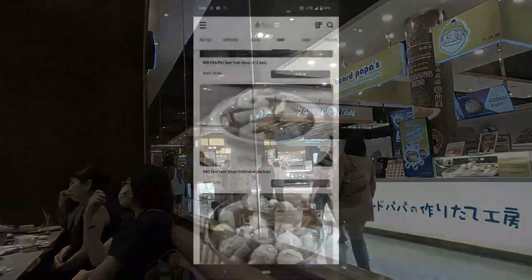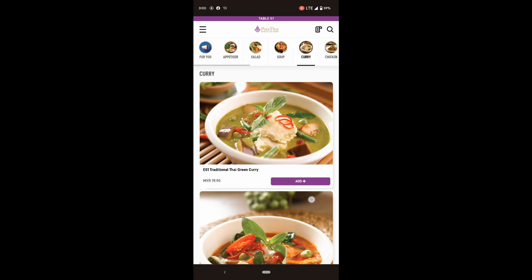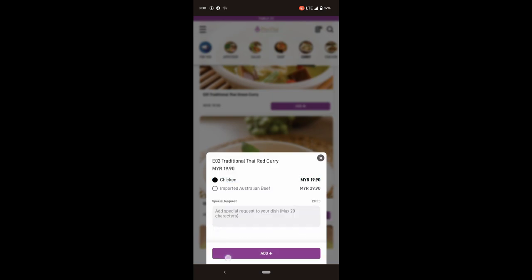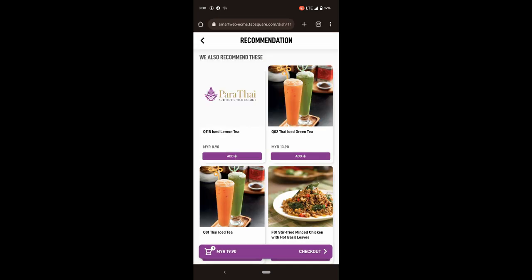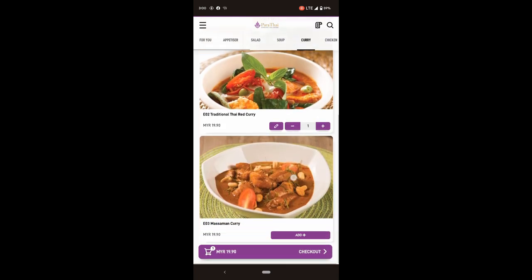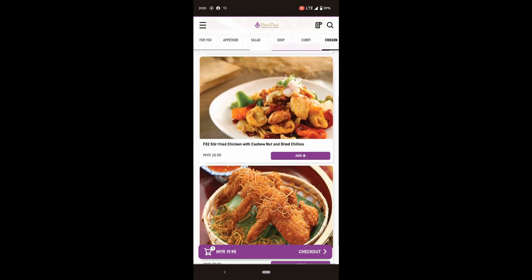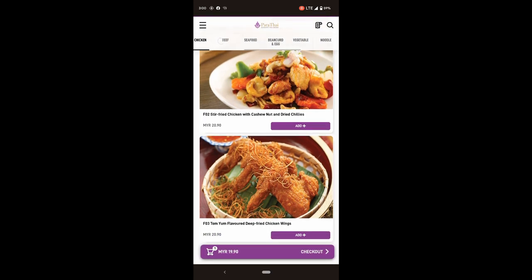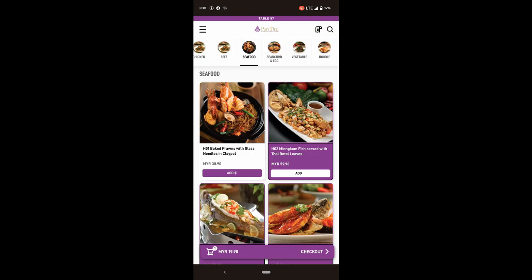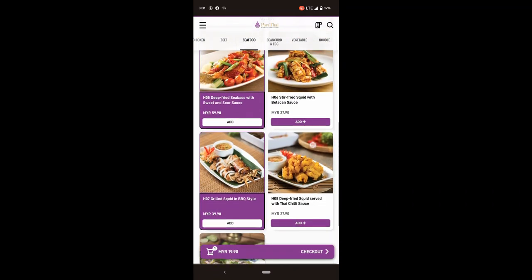So this is what's on the menu — exactly the same as the actual menu. You may choose from a variety of appetizers, soups, salads, curries, meats and seafood, eggs and bean curd, vegetables, noodles, rice, desserts, and side dishes. They even have a personalized suggestion for you. Personally, I chose chicken curry with Thai jasmine rice and water, because I haven't had a really good curry in quite some time.